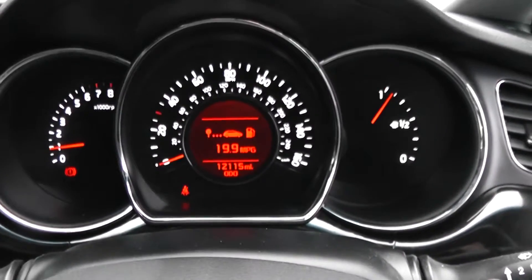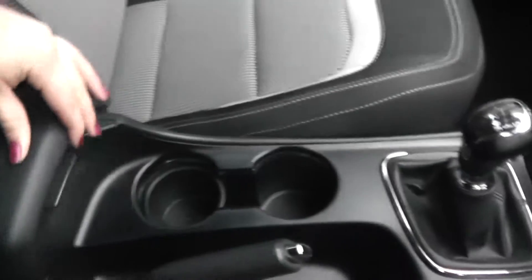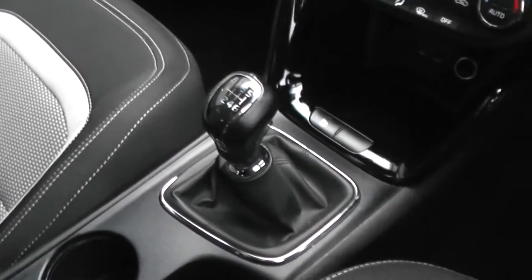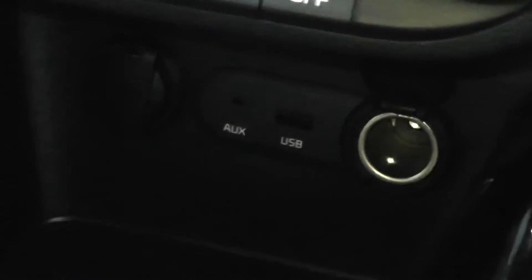The car's also got remote central locking. It's done 12,115 miles. Features include additional storage, cup holders, and a 6-speed manual gearbox. This is a petrol. It's got two 12-volt power outlets, an auxiliary connection and USB port.